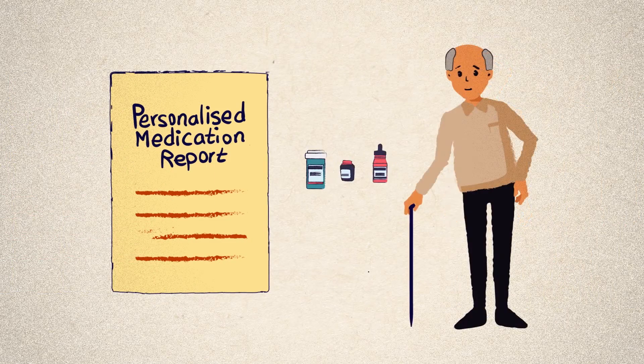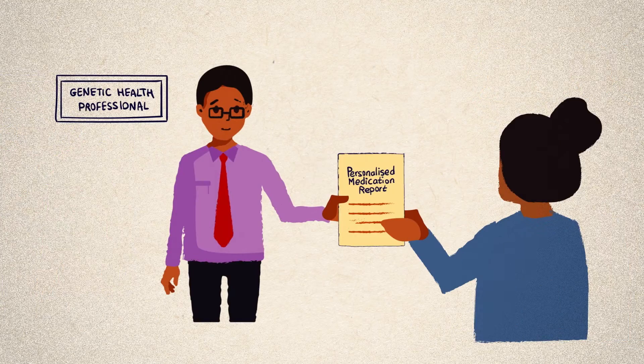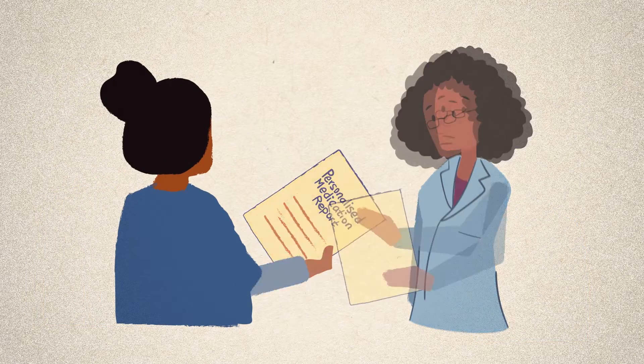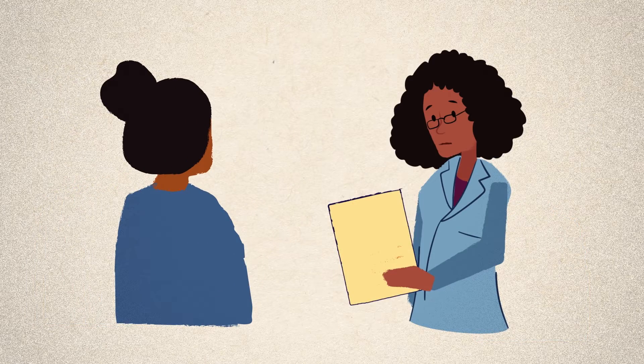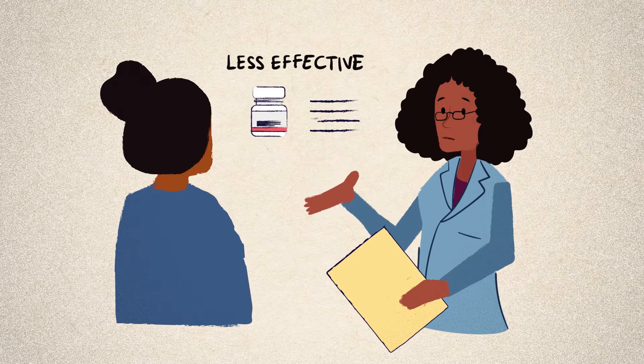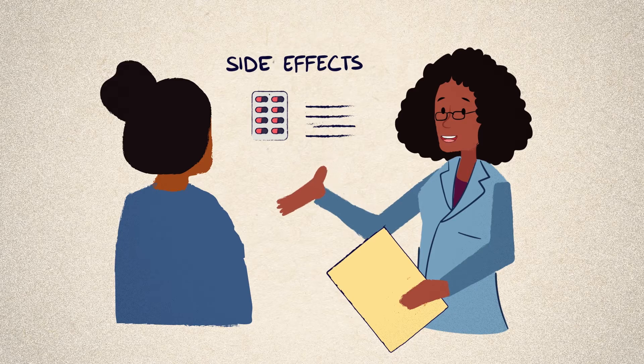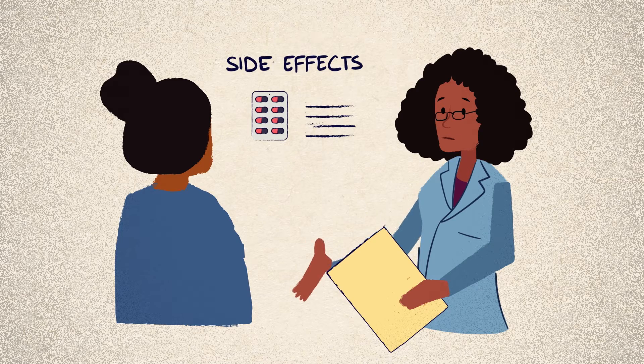Pharmacogenomic information can be relevant throughout a person's lifetime. Each time you need to take a new medication, your doctor could refer to your genetic information to see if the medication might be less effective than expected, or if you might be at an increased risk of side effects.